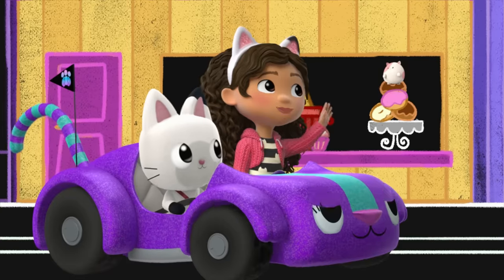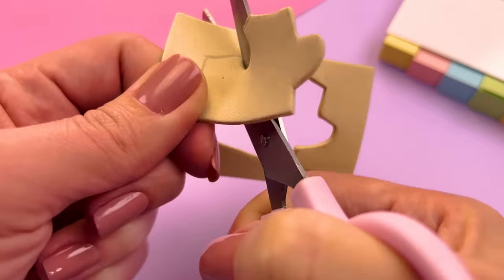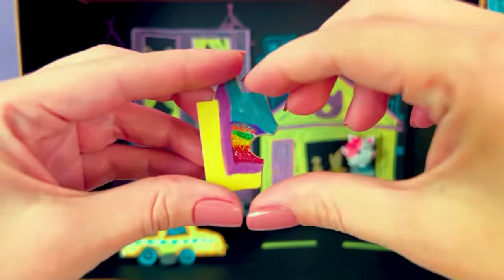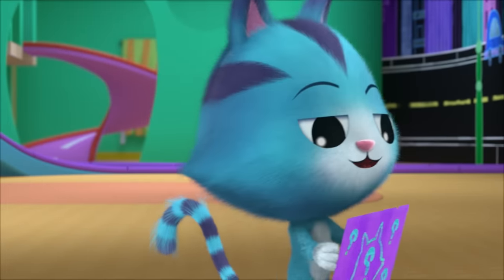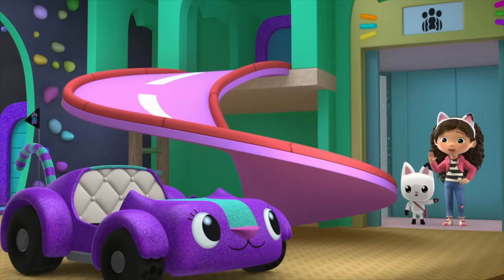Hi, little hamster kitty! They have their first puzzle piece. On to the next clue: Where do you go when your teeth need a brushing, and you wash your hands when you finish flushing? They head to the bathroom to find their next puzzle piece.